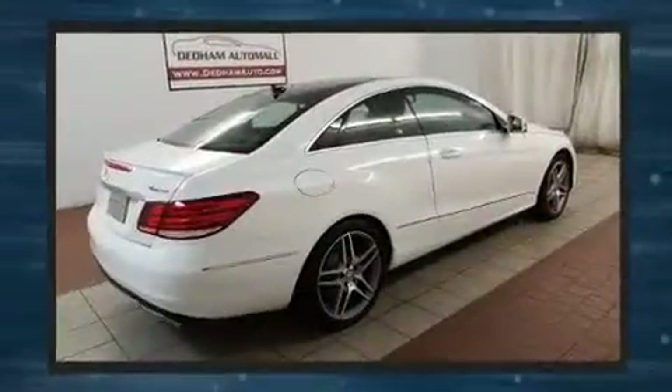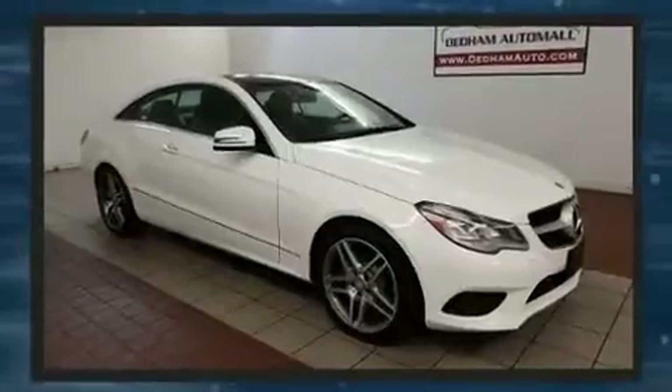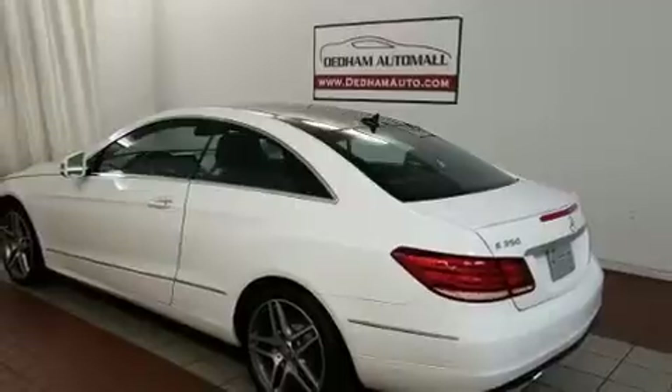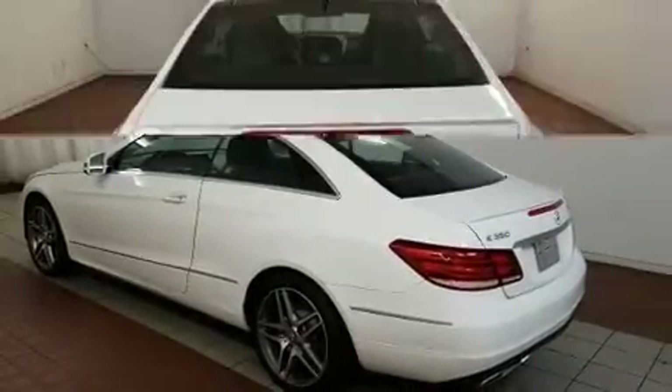Mercedes-Benz made sure to keep road handling and sportiness at the top of its priority list. A 3.5-liter V6 engine pairs with a sophisticated 7-speed automatic transmission, providing a smooth and predictable driving experience.